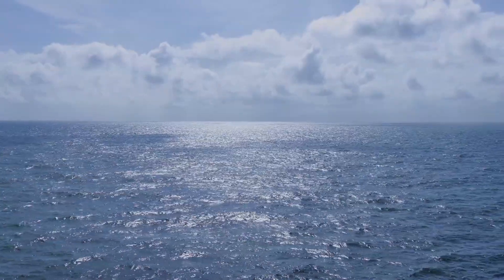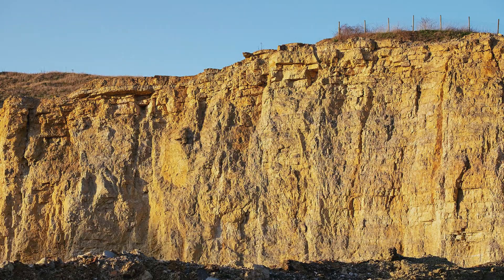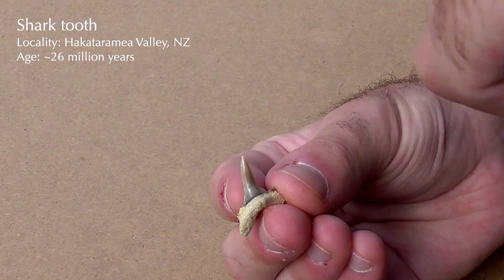At this time, most or all of the country was underwater, and huge tracts of limestone were being deposited. Today, we find shark teeth of all sizes from that period, and they are still sharp.